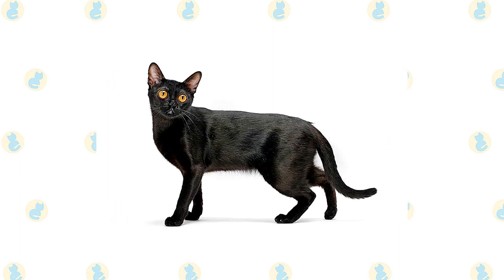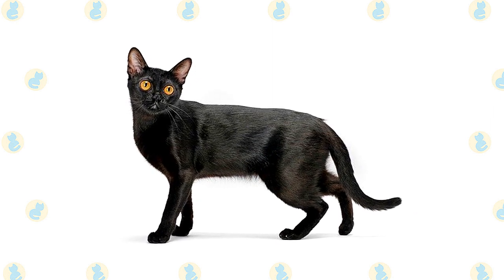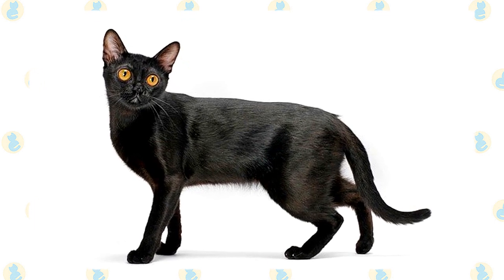Some associations permit these kittens to be registered as Burmese. The Bombay is a medium-sized cat; when lifted, he feels heftier than he looks. The breed develops slowly, and males may not reach full size and musculature until they are two years old.